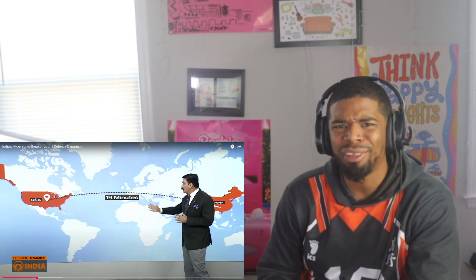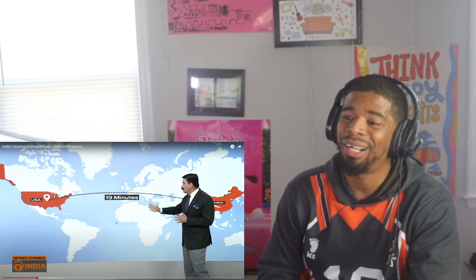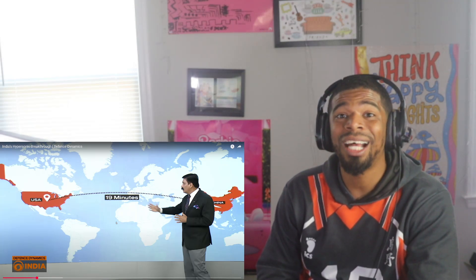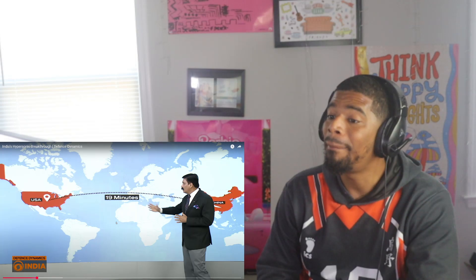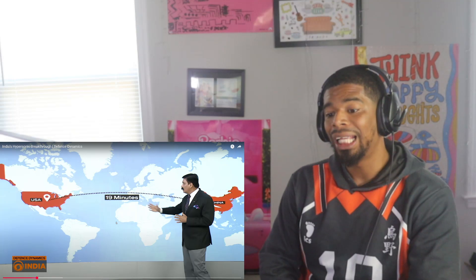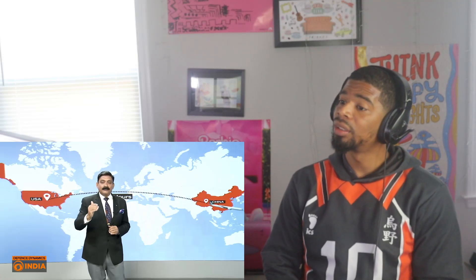I appreciate that he broke it down like this — when we talk hypersonic, I know it's very fast, but now we're talking about covering 12,000 kilometers from the US to China in just 19 minutes. That is ridiculously fast. Compare that to a Boeing airliner from New York to Beijing, which takes 17 hours — condensed to flat 19 minutes. That is why this is a game changer technology, and India has mastered the scramjet combustion engine, putting it in the top five countries in this race.